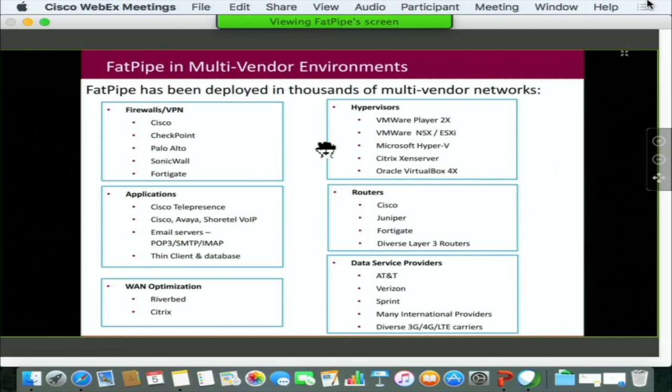FatPipe has also worked with data services from various providers such as Verizon, Sprint, and AT&T, as well as several different 3G and 4G LTE WAN services in the international arena as well.